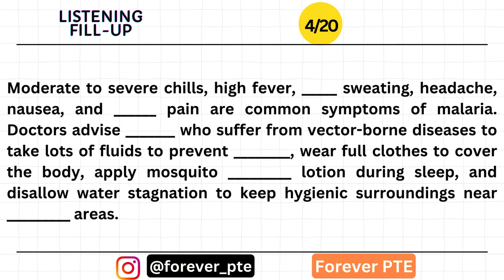Level fever, profuse sweating, headache, nausea, and muscle pain are common symptoms of malaria. Both chikungunya and dengue are caused by bites of female Aedes mosquitoes.